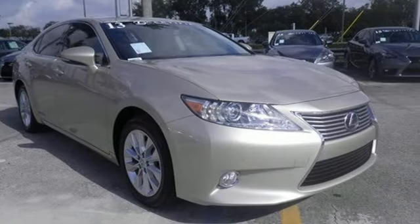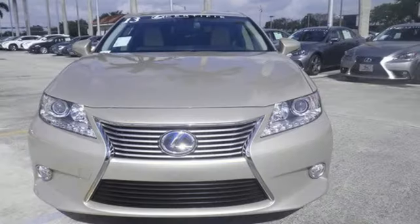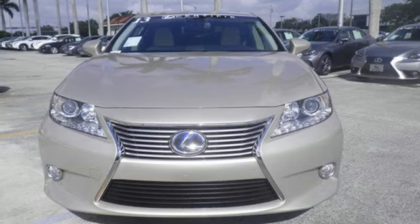It also comes equipped with heated mirrors, automatic climate control, and Bluetooth wireless. Test drive this ES300H today.